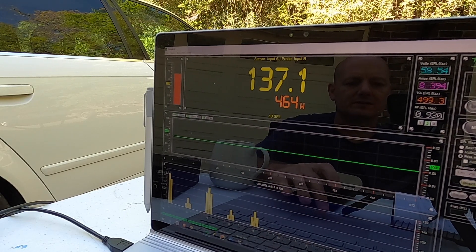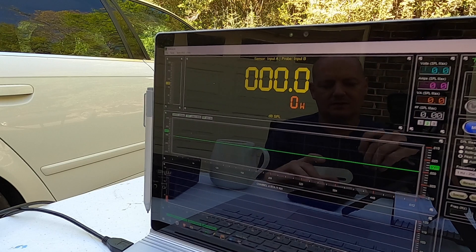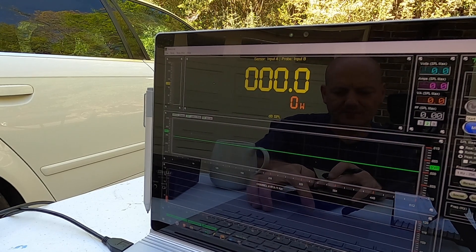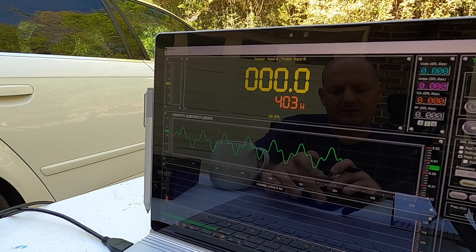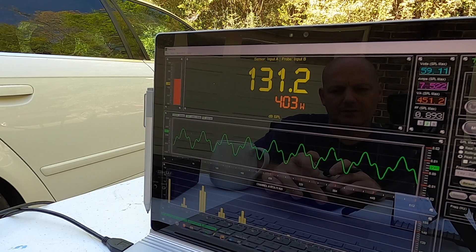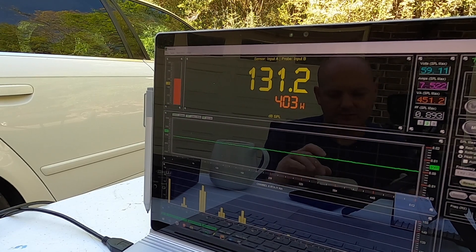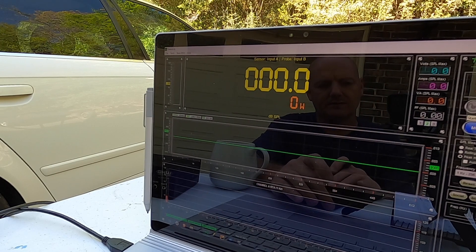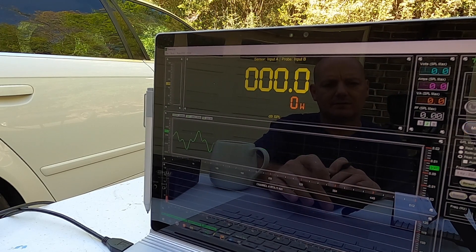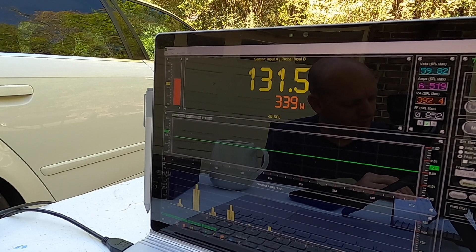9 hertz — get ready, get the software set up for this. I'm starting these tracks before I start the measurement because there is a pop when the track starts. 131.2 at 403. 8 hertz. Reset our software. 131.5 at 339.